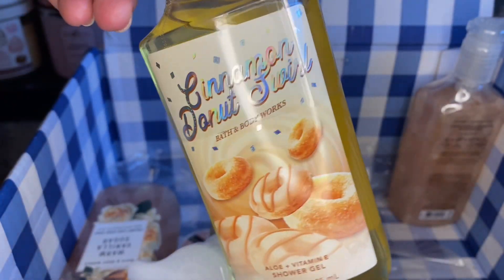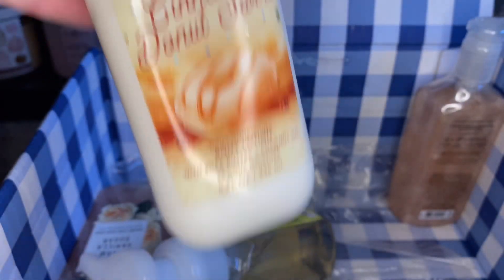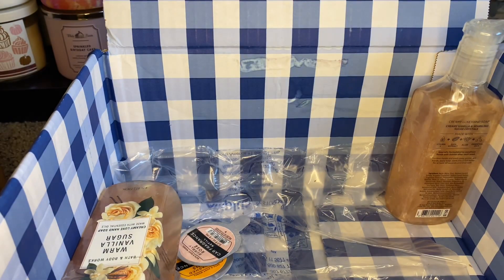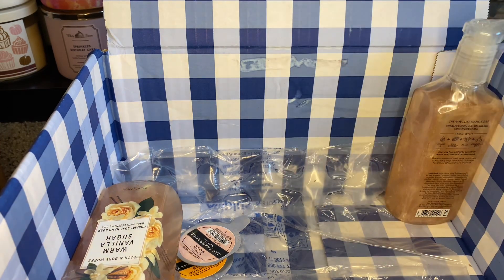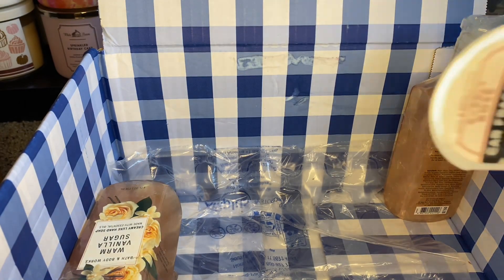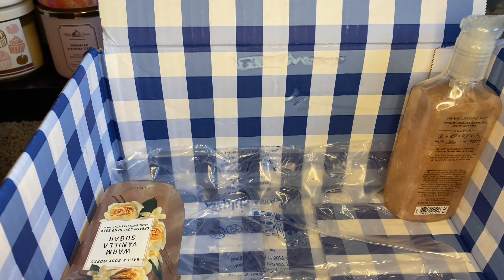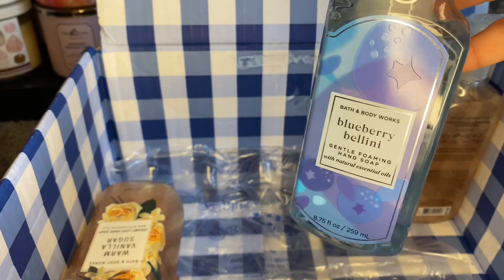I got another cinnamon donut swirl — Cidda really likes that one too, and I got the lotion for it. I got carnival kettle corn. I've got the sun-washed citrus car refill and another bubbly rose car refill. I got to inventory all this stuff — that's pretty much why I wanted to do this video. We have this one — it did not leak. There was one that leaked. The blueberry bellini gentle foaming hand soap — I think the blueberry bellini and the warm vanilla sugar ones are here.